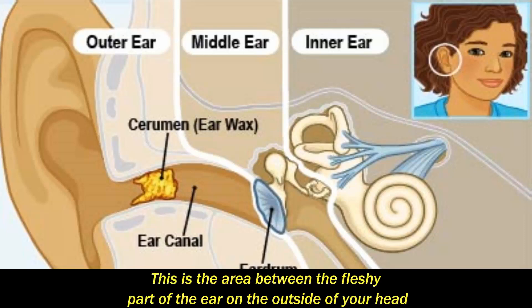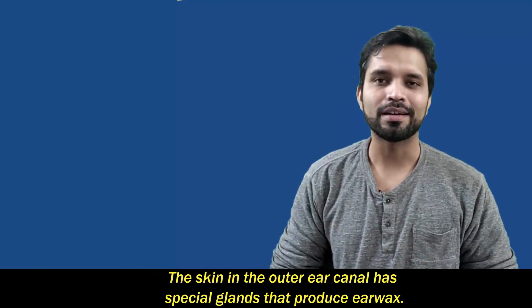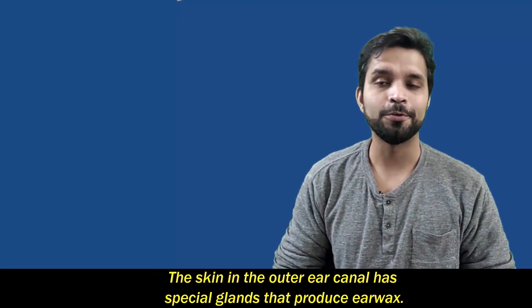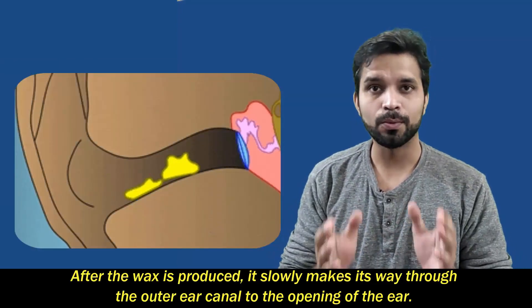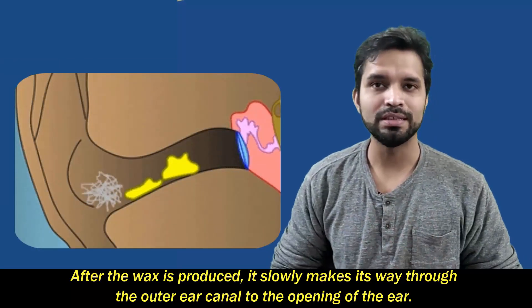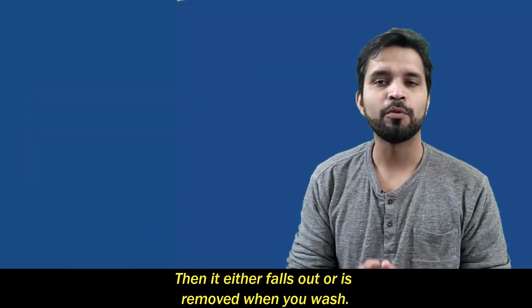Earwax is made in the outer ear canal. This is the area between the fleshy part of the ear on the outside of your head and the middle ear. The skin in the outer ear canal has special glands that produce earwax. The fancy name for this waxy stuff is cerumen. After the wax is produced, it slowly makes its way through the outer ear canal to the opening of the ear, where it either falls out or is removed when you wash.